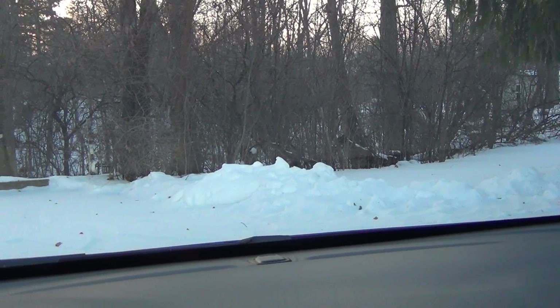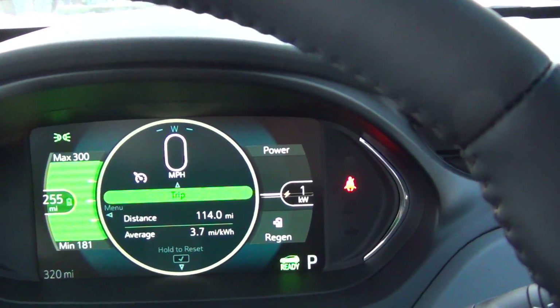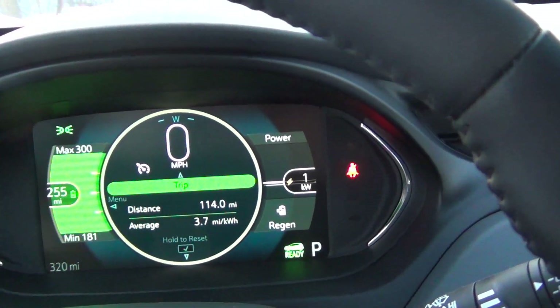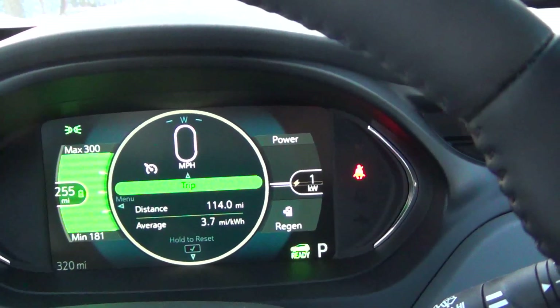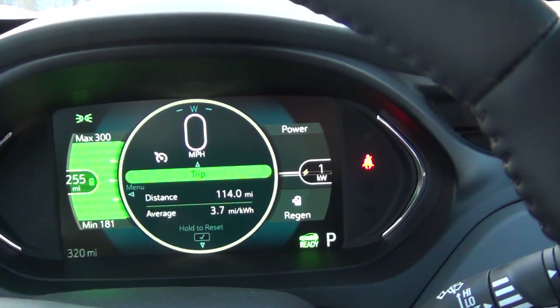I've arrived. Distance traveled: 114 miles. It was a little less than 125 since I went the more rural route. Average 3.7 miles per kilowatt hour — a good average even though it was cold outside. I had a little over half a charge left when I got here, so theoretically I could make it back home, but I wouldn't want to chance that. The Bolt used 30.9 kilowatt hours to travel 114 miles — an average of 3.7 miles per kilowatt hour. Much better than I expected. The conditions were pretty good other than the cold — the roads were clear.